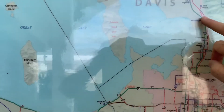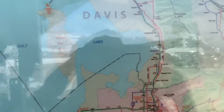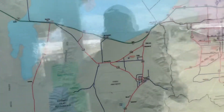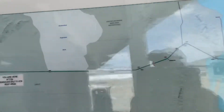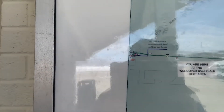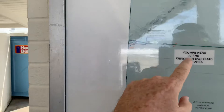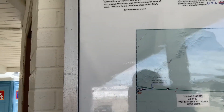We started today in Farmington — there it is right there — then came down I-15 and over to I-80. We've been alongside the Great Salt Lake and made it all the way out to the edge of Utah. We're now here at the Wendover Salt Flats rest area.